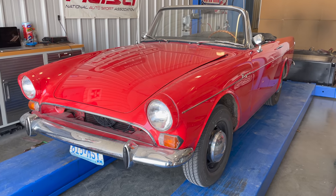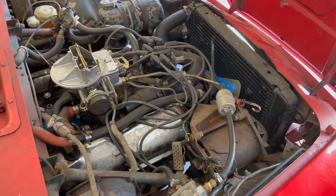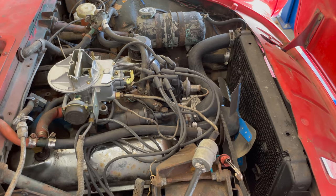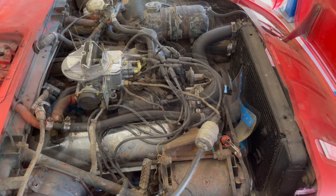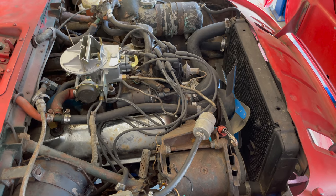Next up we have a 1964 Sunbeam Tiger. This Tiger has its original 260 cubic inch V8 engine. You saw me get this car running in a previous video — I did put a new carburetor on it but I haven't done any other work to it since then. Let's see how it runs, and this will be a good baseline for any improvements we make later.